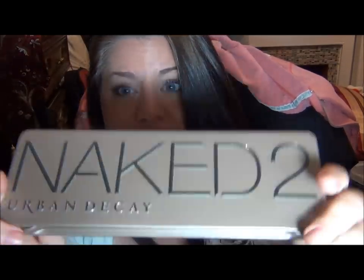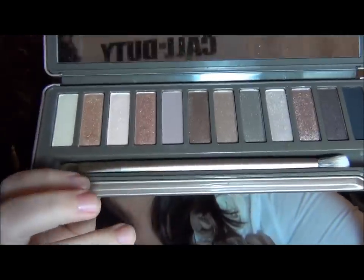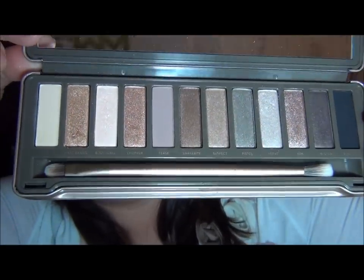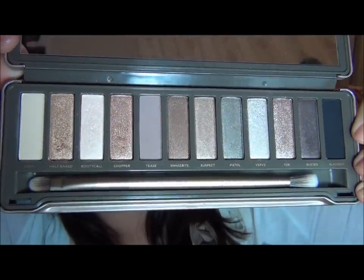I mean it's all over YouTube, but this is the outside packaging — it's very heavy. It's so different compared to the first one; this one's very sleek, not like the fabric they had on top of the first one. It comes with a big mirror again, and you get all of these shades with a brush. I haven't used the brush yet — it's very dense, I think I would enjoy it, but I'm just going to leave it in there for now.